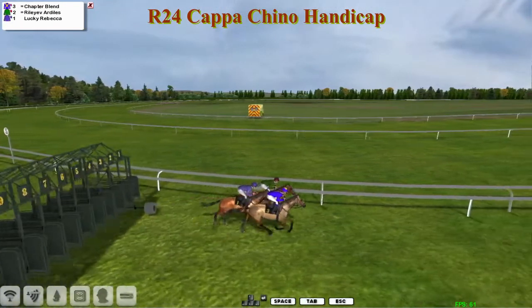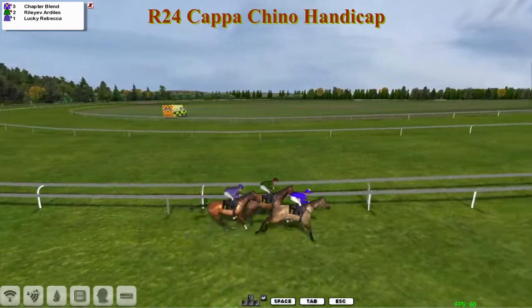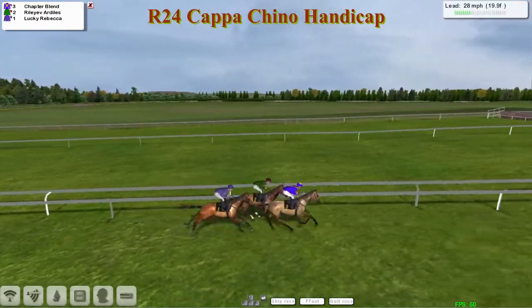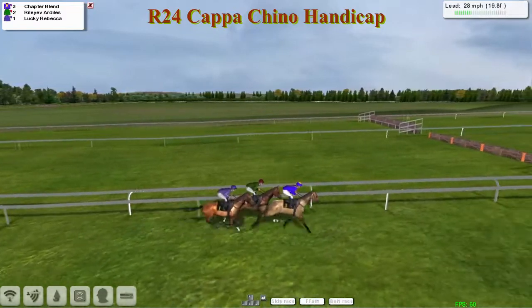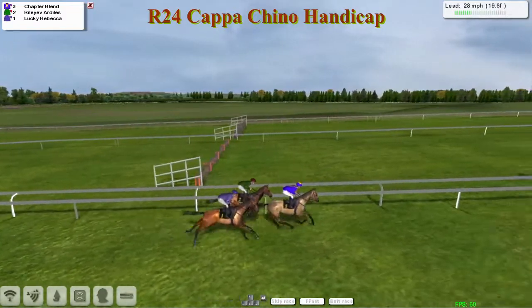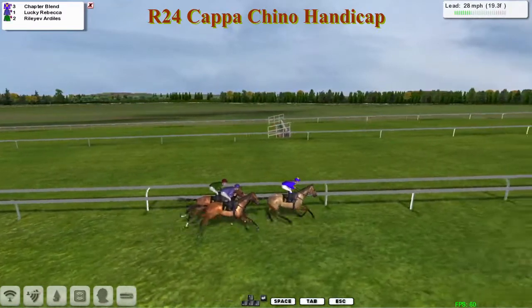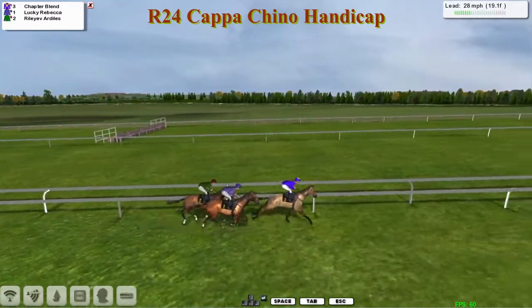They are off and running, and Lucky Rebecca for Martin Liedem has gone to post at no price at all — one to three. They're expected to absolutely hose up here, but this has got the potential to be a very tactical race. Slow pace, but a real test of stamina; you'd expect them to go at a crawl to begin with.